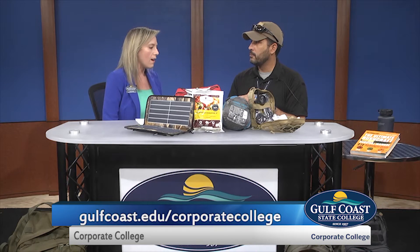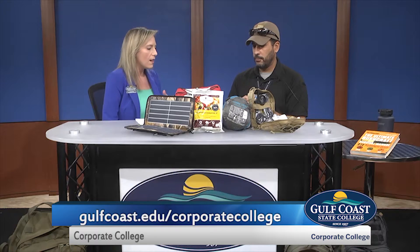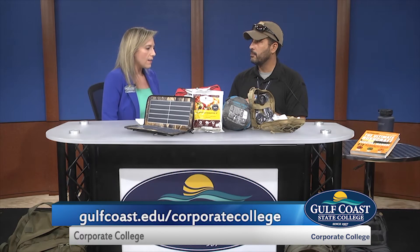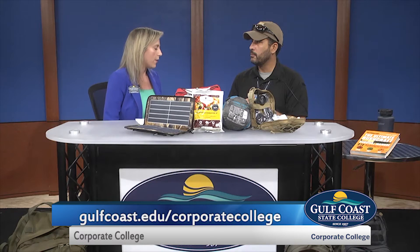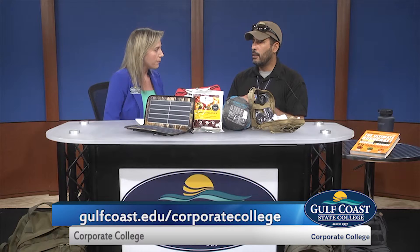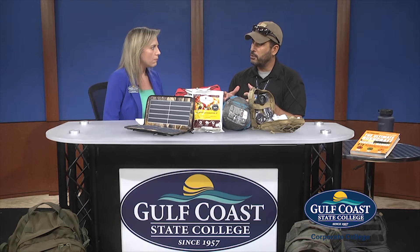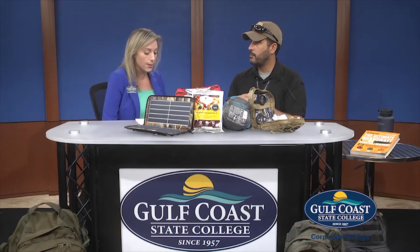You did mention our recent experiences with Hurricane Michael. Since that experience that everyone in our community went through, why do you think these classes are so important? The classes are important so the community understands some of the life-saving skills and items that they can have, so when disasters strike, they have peace of mind that their family and themselves are going to be safe and taken care of.